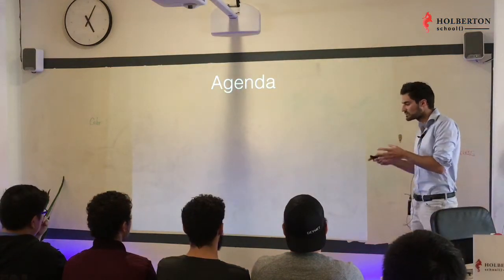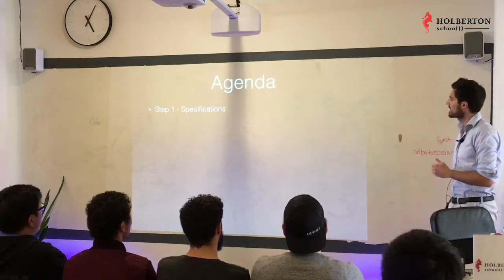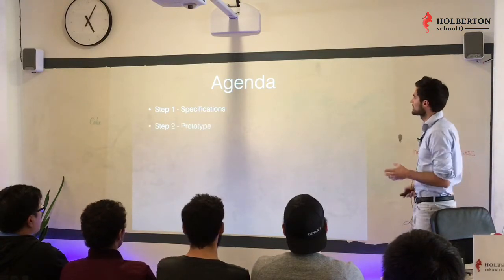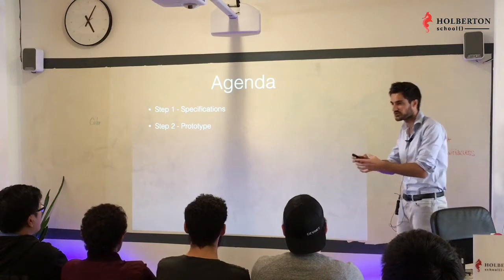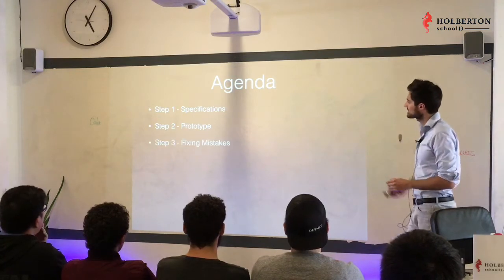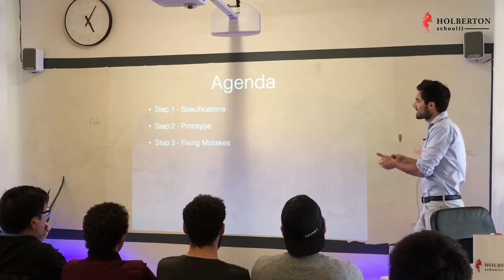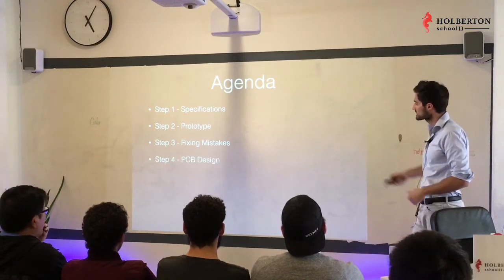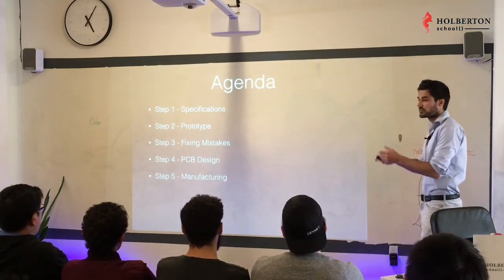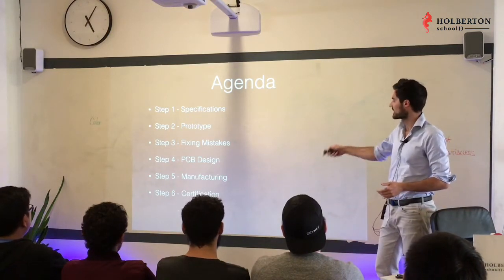We're going to go through seven steps to help you build an IoT product from scratch. First, we'll define the specifications. Next, we'll build an actual prototype — a working, functional proof of concept. Then we'll fix mistakes from the prototype phase before it becomes an actual product. Next, we'll design a PCB — don't worry if you don't know what that stands for. Then we'll move to manufacturing, certify the product, and finally launch.